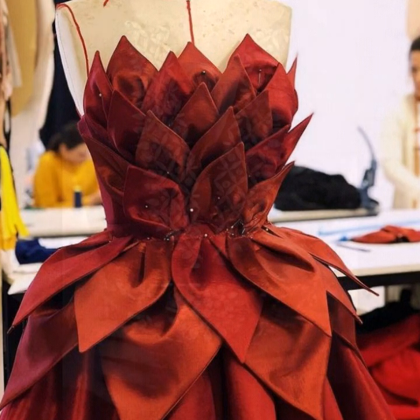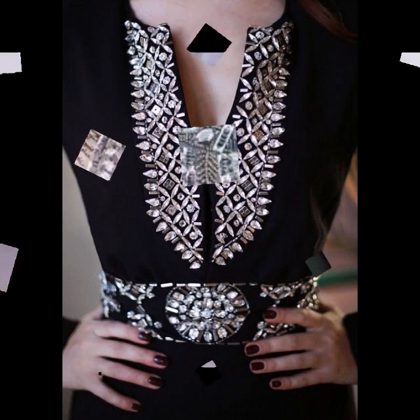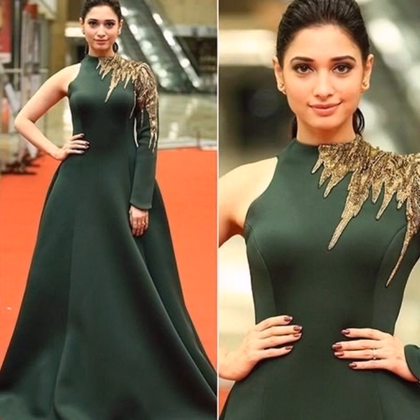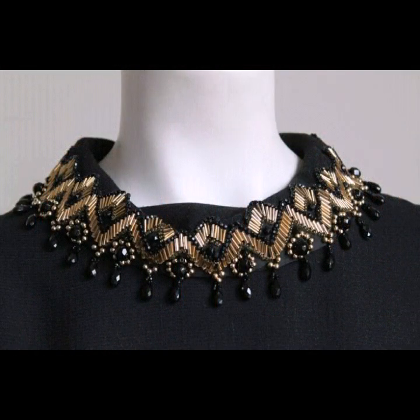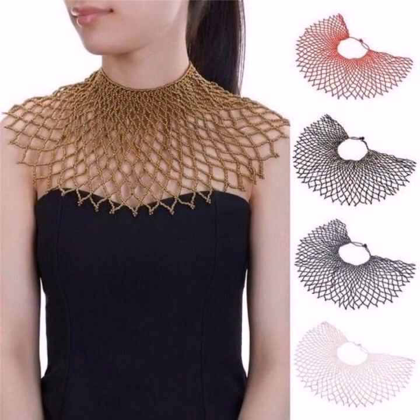Friends, if you are loving these neck designs for different types of party wear dresses, please do like my video and subscribe to my channel if you haven't already. If you have subscribed, please also click the bell icon so you will get notifications of all my videos and will never miss any collection on my channel.